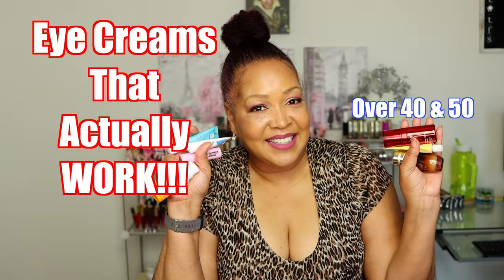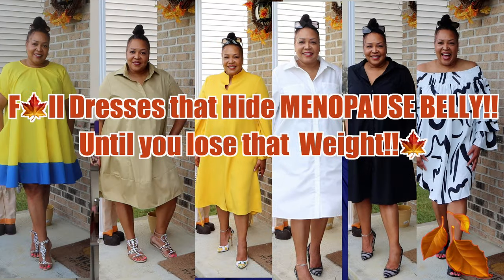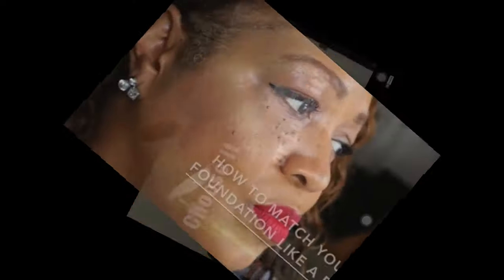Starting off with cleansed skin, I'm going to apply my skincare. Everything I use will be in the description box below. Right now I'm using Dermalogy Needless Serum, and I usually use this on damp skin. I love the way you can feel it absorb instantly — I love how this feels on my skin.